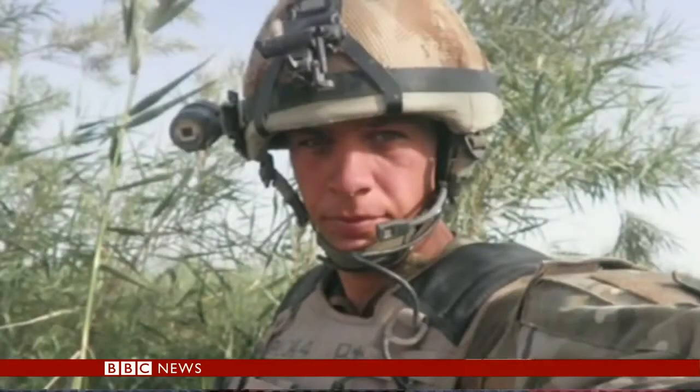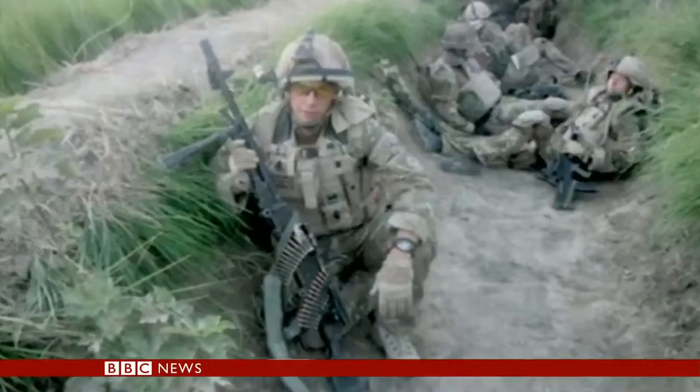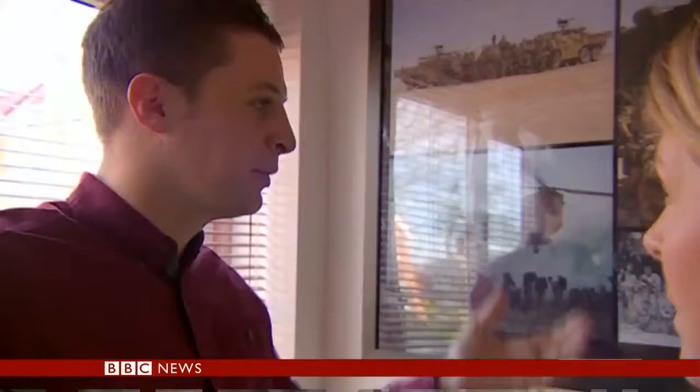Three years ago, Corporal Garthwaite was struck by a rocket-propelled grenade while fighting the Taliban in Afghanistan. From the right-hand side I heard a bang, but then within a split second I was on the floor and my arm was on fire. I stood up and I was like, oh God, my arm's fallen off.